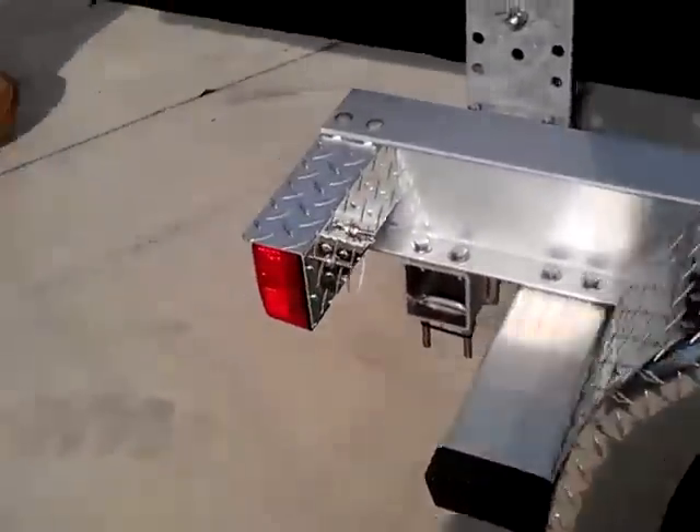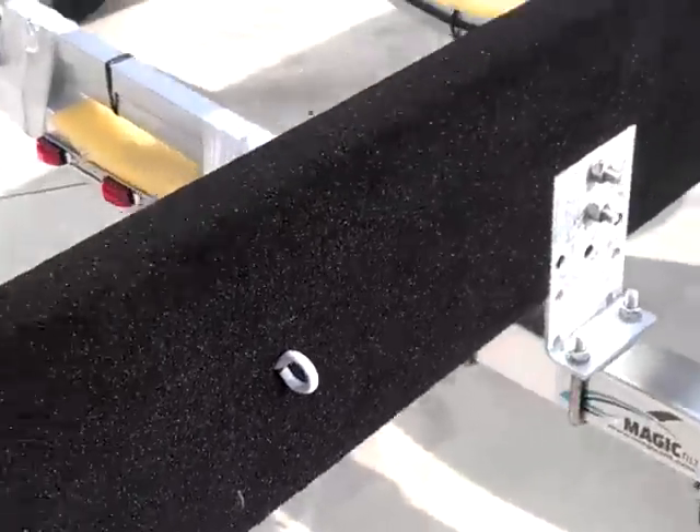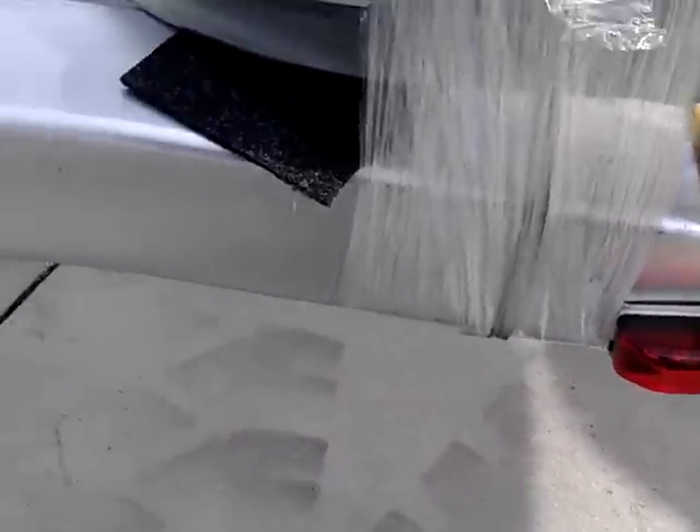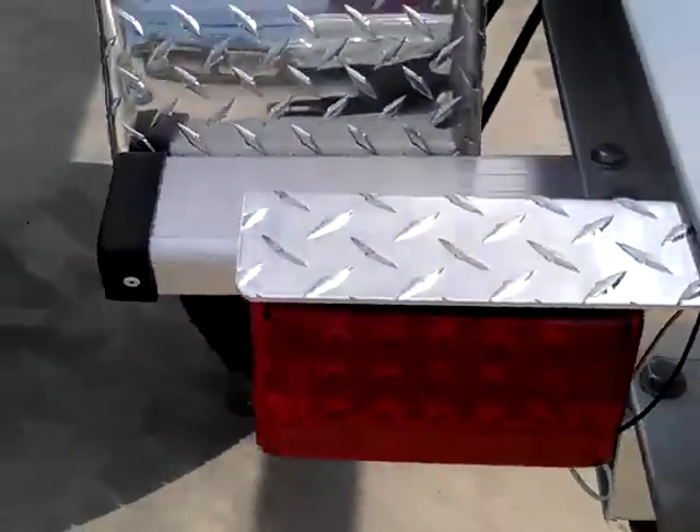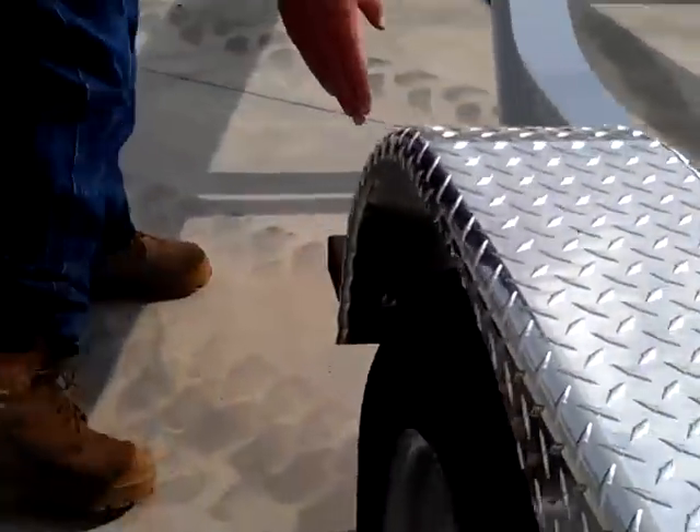Another big upgrade on the trailers are the LED lights. The LEDs are here in the triple tail light bar, tail lights with the matching diamond plate light covers, LED lights on the step pads, and side marker lights.